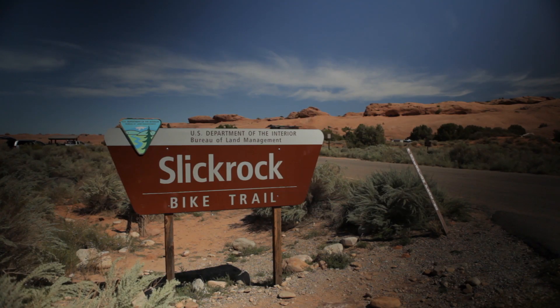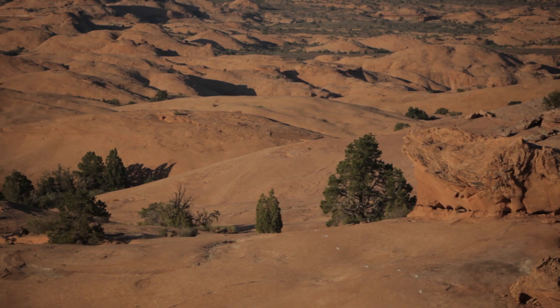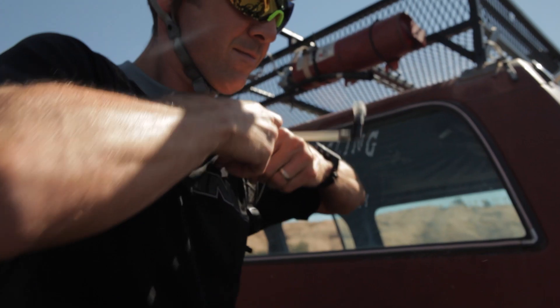My name is Mark Savinoff and I live here in Moab, Utah. Slickrock Trail is certainly one of my favorites — there's really nothing else like it in the world. You really feel like you could be on a different planet sometimes.